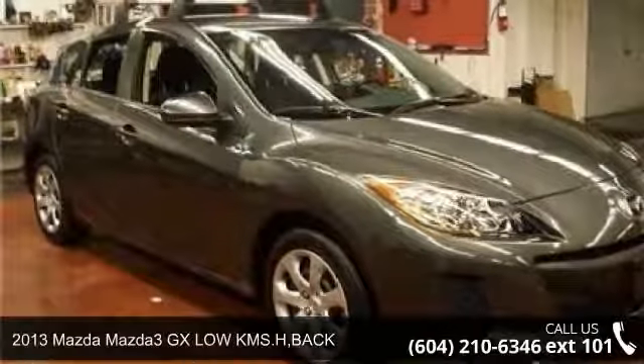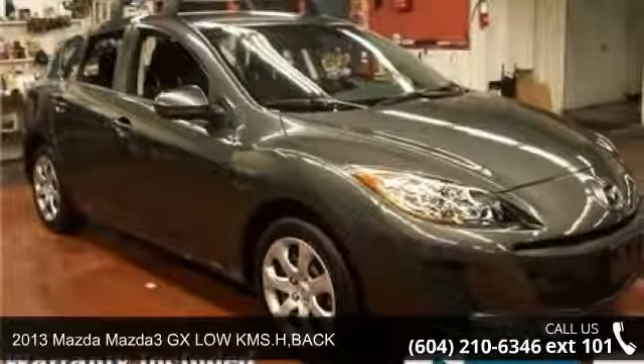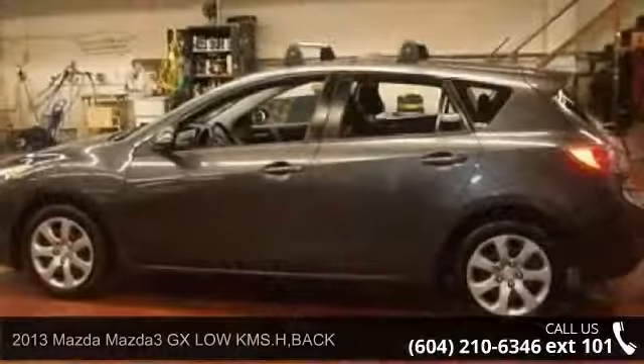Check out this 2013 Mazda Mazda3. If you are looking for a first-rate auto, this one could be yours today.